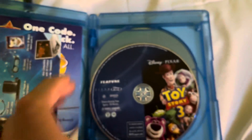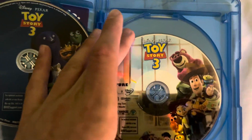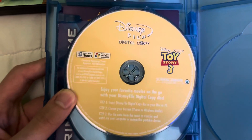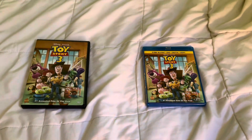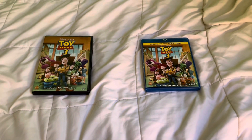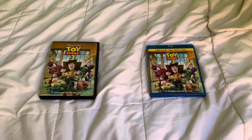Here's disc one of the Blu-ray, which has the film, and disc two which has the bonus features. Here's the original DVD shown earlier, and finally on the very back is the digital copy disc. There's no inside artwork on this one — the original Blu-ray release of Up did have inside artwork, but this one doesn't. Anyway, that's it for my comparison of two different versions of Toy Story 3.